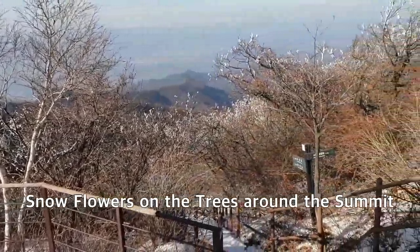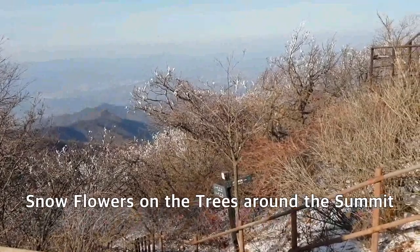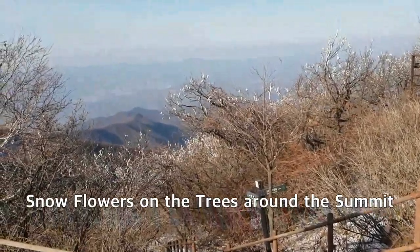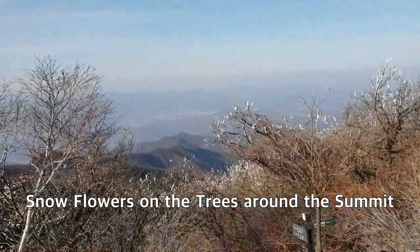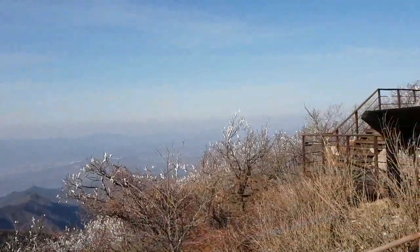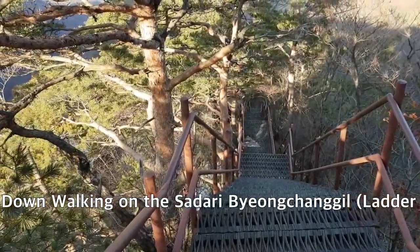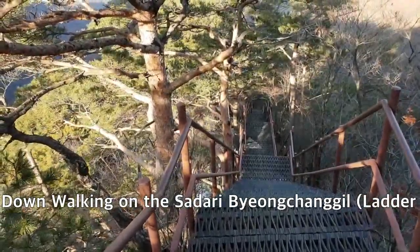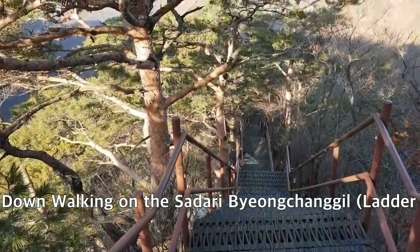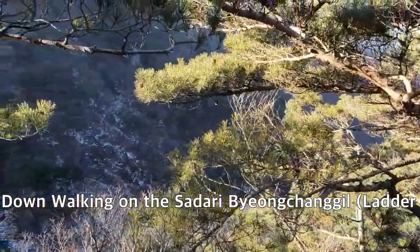I'm still at the top of Chiak-san mountain. This is the junction between Boryongsa's route on the right side and the straight path going down to Sangwonsa temple. It is very nice — I can see snow flowers on the trees. This way down is called the Byungchang Sa-dari downhill stairs, which looks beautiful along with pine trees and the surrounding valley views.